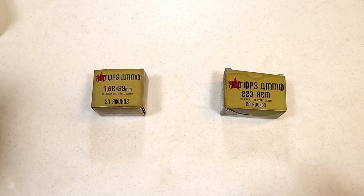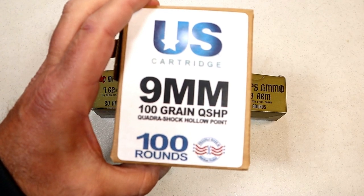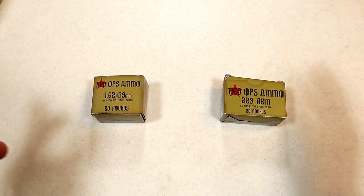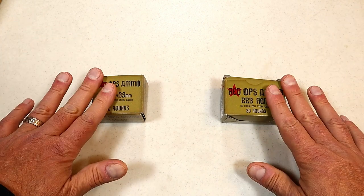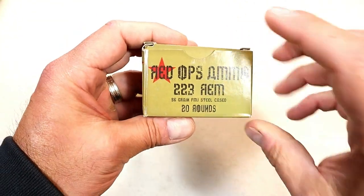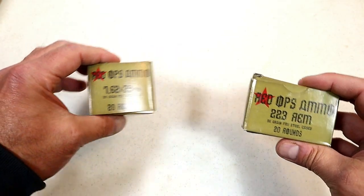Hey there, friends. Thanks for checking in. Last week I spoke about new 9mm making its way to the market called US Cartridge, showed some shooting and talked about it. This video we're going to talk about rifle ammo. This has been in the country for about a month, been for sale for about a month, and it's called Red Ops ammo. Right here we've got 223 Remington, and over here 762 by 39.